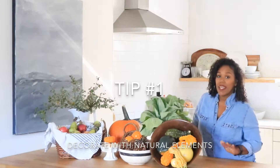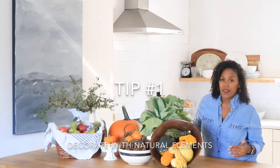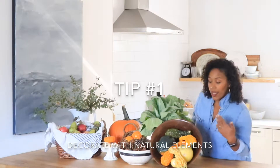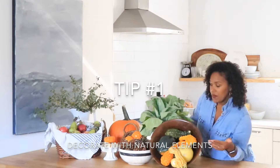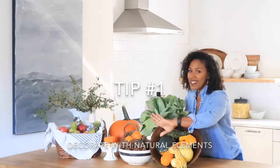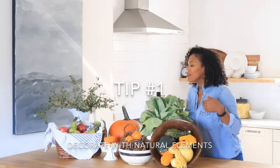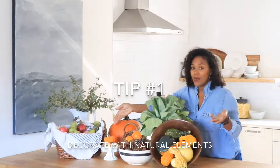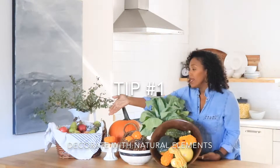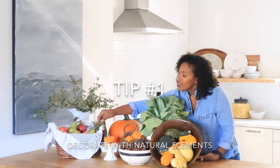Tip number one: bring the outdoors in. I'm a huge fan of using natural elements in my seasonal decor. Here I have a bowl full of squash and different types of gourds, a bowl of pine cones — cinnamon scented of course — and just a simple basket lined with a hand towel filled with apples and pears. I also love leaving the leaves on here.